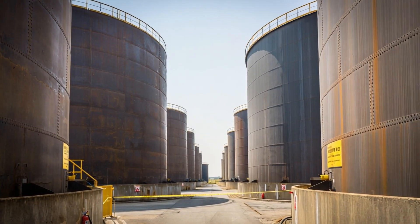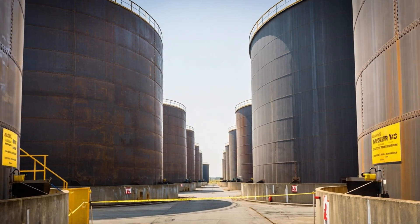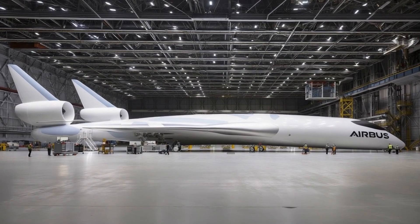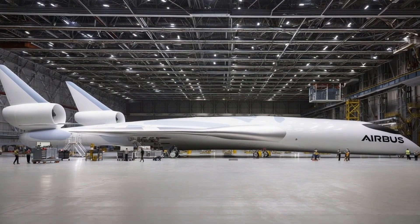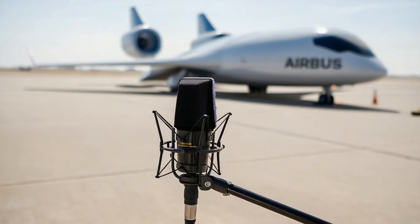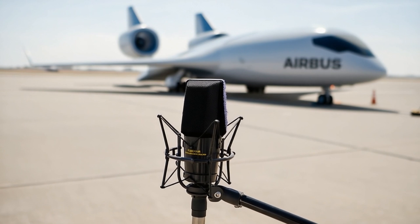The engines are positioned differently as well. They are no longer suspended beneath the wings, but mounted along the upper or rear sections of the structure. This placement allows the engines to ingest smoother, more uniform air, while also reducing perceived noise on the ground.